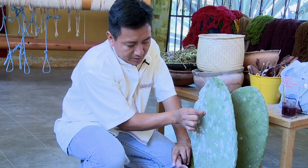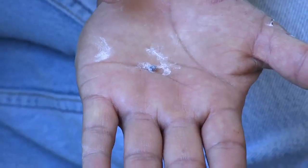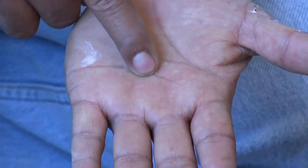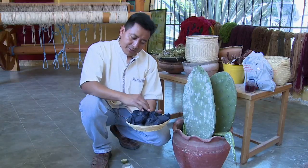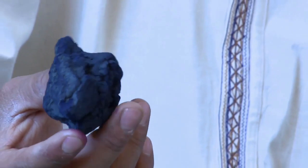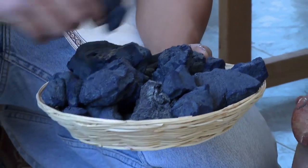We use cochineal for reds, which are bugs that grow on prickly pear cactus — it's right there. And also indigo. Indigo and cochineal are the two most important colors, and the most expensive also.